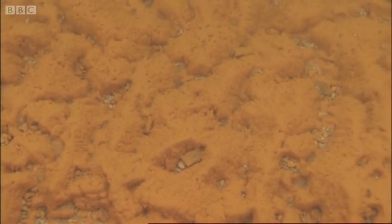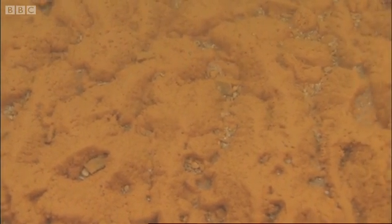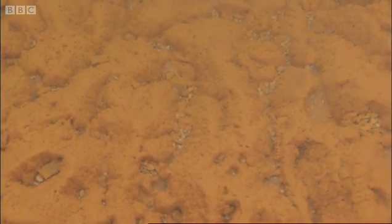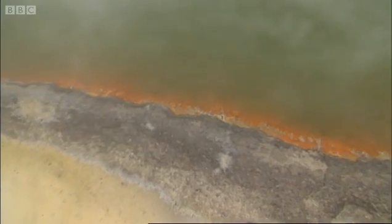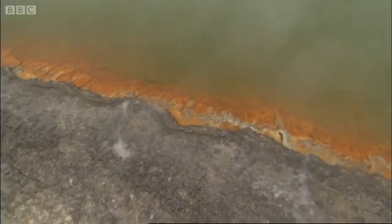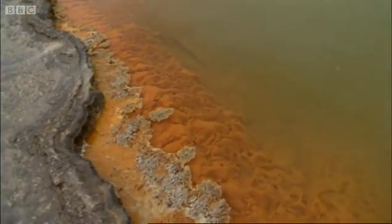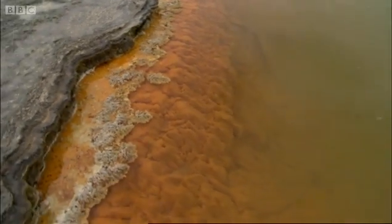For the microbes living within the orange fibres, the toxic chemicals in the water are a rich soup of nutrients. Pools like this on the early earth, fed by volcanic activity, provided all the right chemicals needed for the emergence of life.